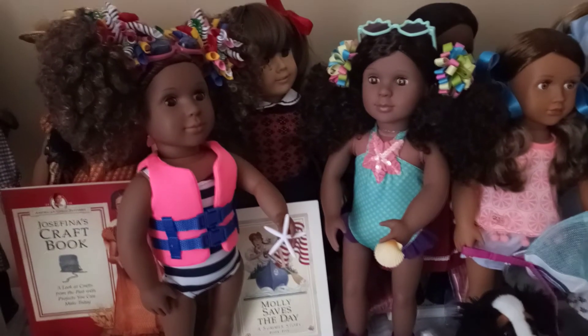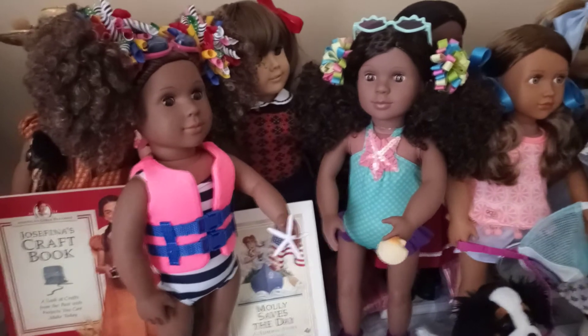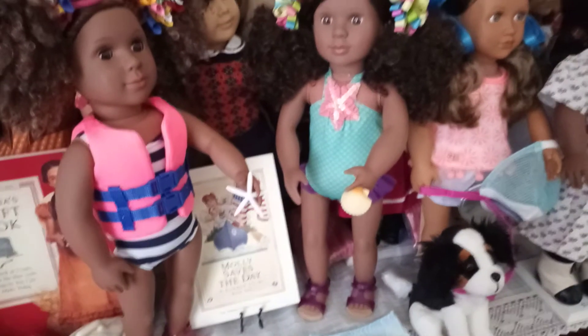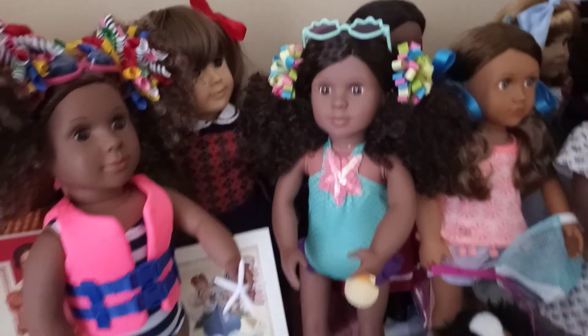Hello everyone in YouTube land. I did a video of the Marvelous Mermaid review yesterday and how it looked on the twin doll Deidre. She's still in her Marvelous Mermaid outfit and I just have her sunglasses sitting on top of her head.